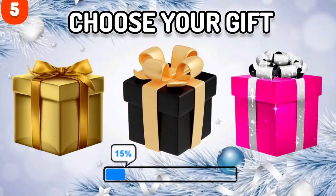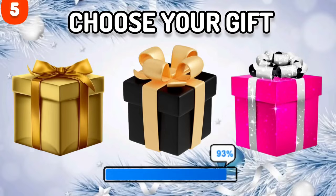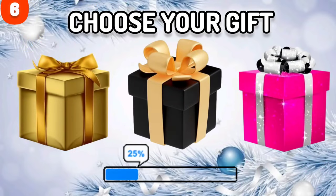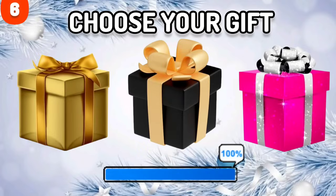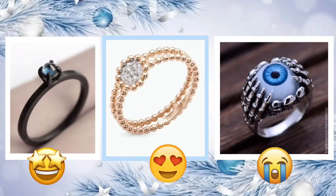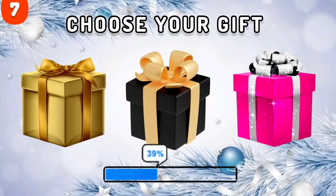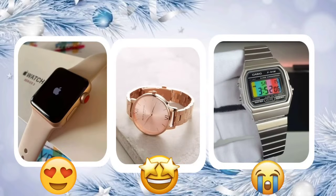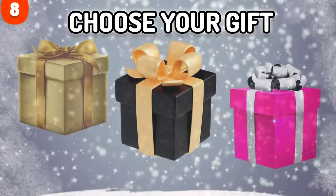Number 5. Which one? Number 1. Choose your Christmas gift — choose wisely. Number 2. Choose your Christmas gift. Number 4. Choose your Christmas gift. Number 5. Choose your gift!